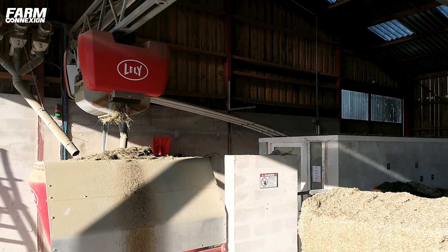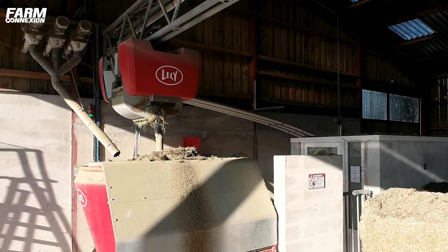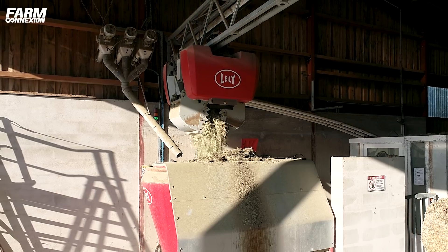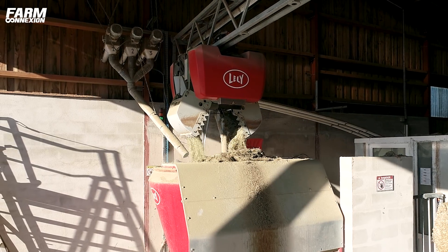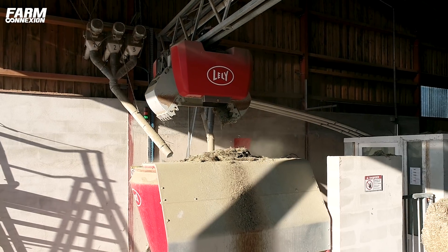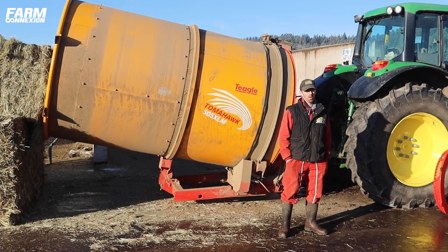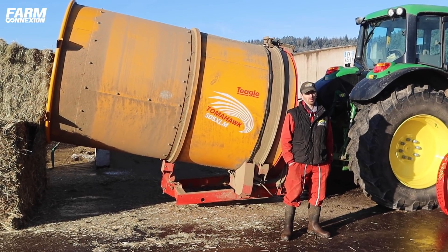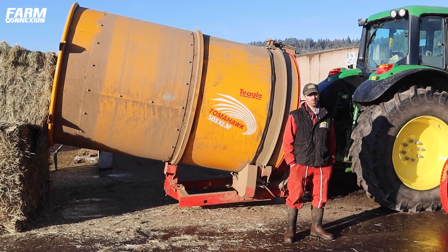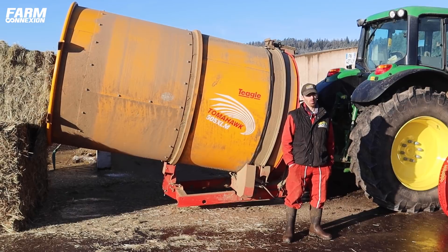Nos vaches laitières sont alimentées en deux tiers maïs et un tiers herbes, avec un kilo à un kilo et demi de foin par bête par jour. Nos vaches taries consomment 5 à 6 kilos de foin par jour avec une dizaine de kilos de maïs. On est grosso modo en consommation semaine entre 5 et 6 tonnes. La machine sort une fois par semaine, on fait 5-6 tonnes pour en mettre pour le robot d'alimentation.